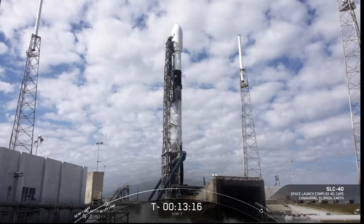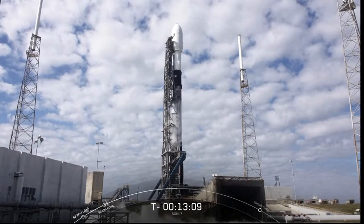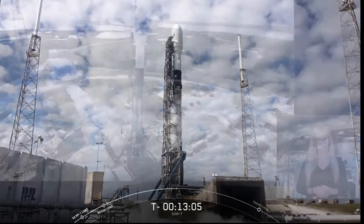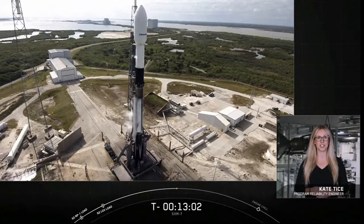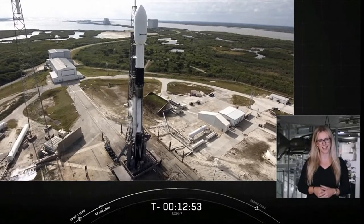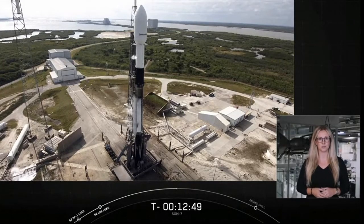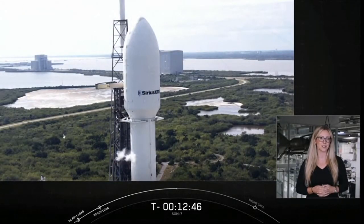Good afternoon. It's Friday, December 11th, and on your screen is a live view of the Falcon 9 awaiting its 12:55 PM Eastern Time launch from Cape Canaveral Space Force Station in Florida. My name is Kate Tice and I'm a Senior Certification Engineer here at SpaceX Headquarters in Hawthorne, California. Welcome to our webcast coverage for the launch of SiriusXM's SXM-7 satellite. You may know SiriusXM for its ad-free curated music channels or for its use of satellites to provide users with digital audio radio services.